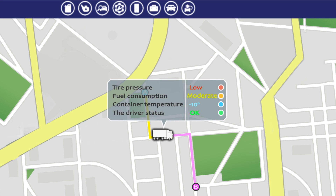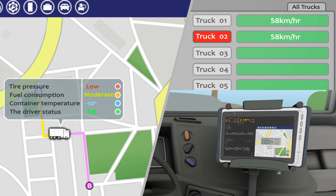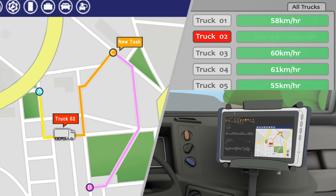Fleet operators can also ensure drivers are following the most efficient routes, thus reducing delivery time, distance traveled, and fuel consumption. Real-time vehicle location information also allows operators to dynamically assign pickups and deliveries.